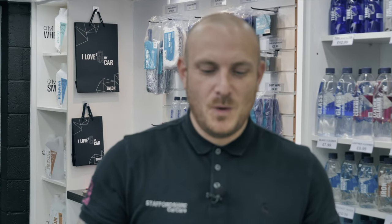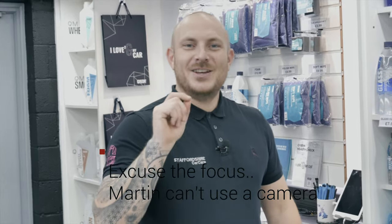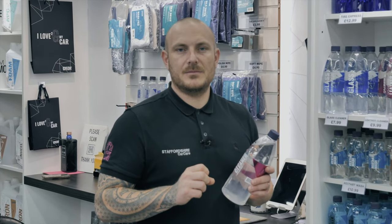The first question is: what would you use on the interior of a car? If the interior is clean and just needs a little wipe around to gather and remove dust from the dashboard or screens, interior detail spray is perfect. It's also going to kill bacteria and leave a residue-free finish.